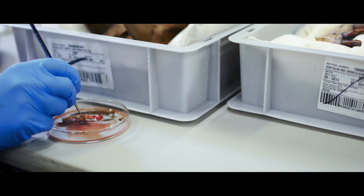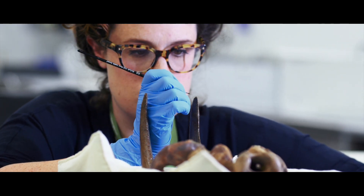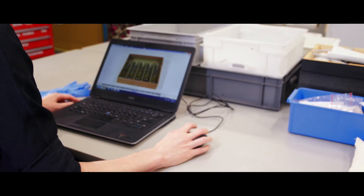The conservation team at Museums Victoria have a big job on their hands. They protect and conserve the museum's collection — all 17 million items.